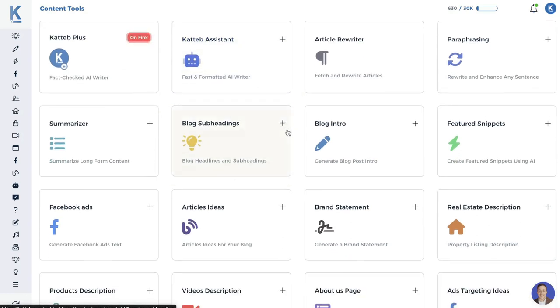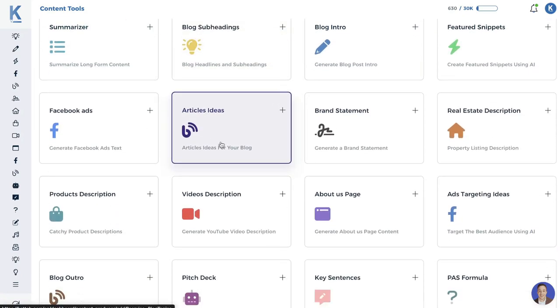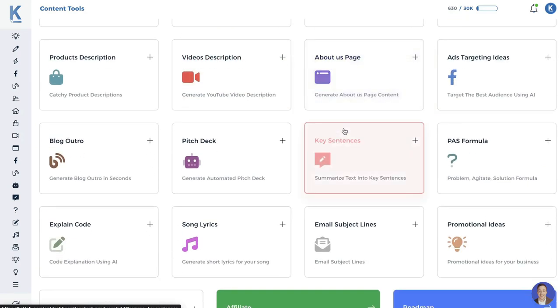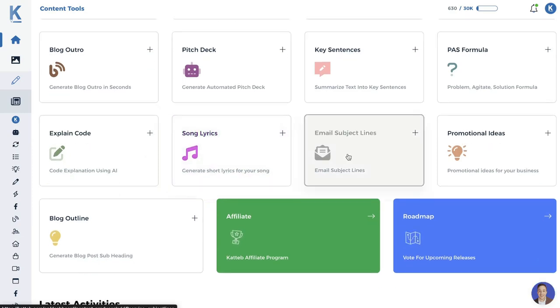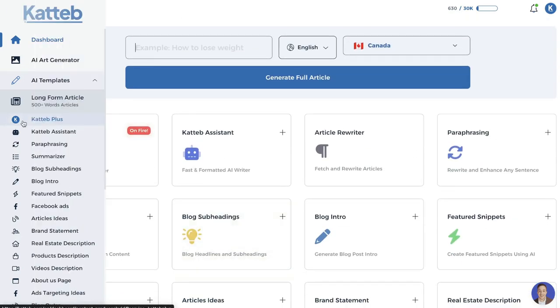There are also a bunch of short-form templates to choose from: featured snippets for SEO, an article rewriter, a paraphraser, a summarizer, article ideas, Facebook ads, brand statements, real estate descriptions, video descriptions, about us pages, pitch decks, code explanation using AI, song lyrics, email subject lines, promotional ideas, and blog outlines. Lots of different features and templates available.